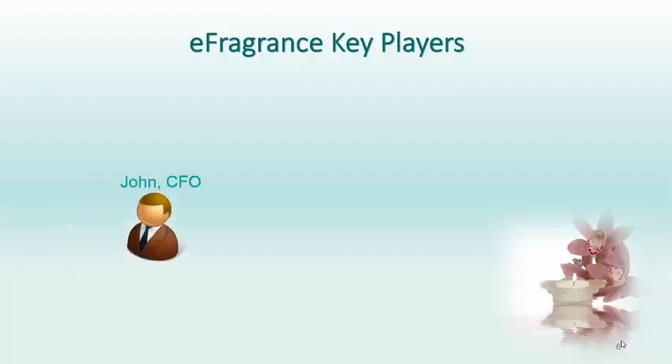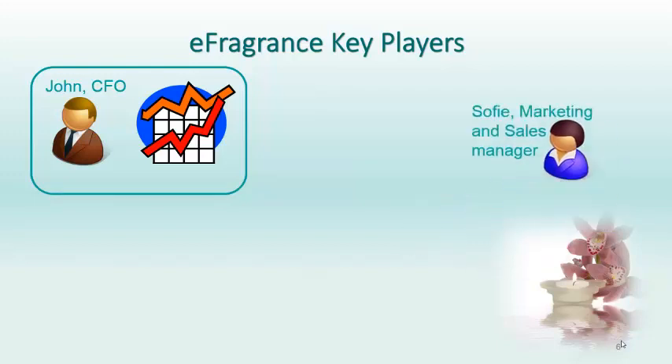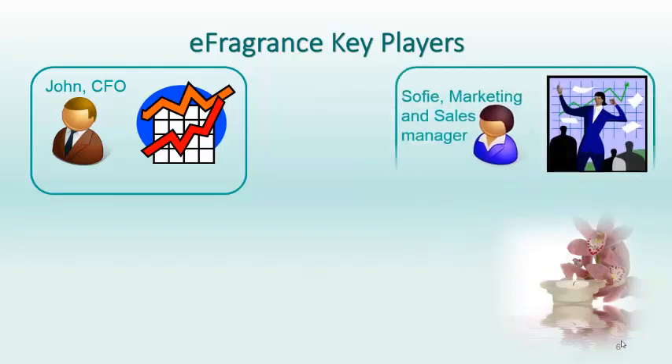Take John, the chief financial officer for eFragrance. He relies on accurate and timely reports because many business decisions are based on them. Then there's Sophie, the sales and marketing manager, who uses business intelligence reports for strategic planning of marketing campaigns.